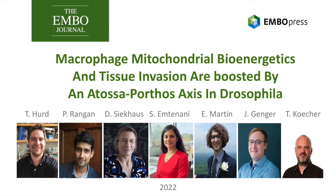I'm Daria Ziekhaus, and today I will tell you about our paper entitled Macrophage Mitochondrial Bioenergetics and Tissue Invasion are Boosted by the Anatosa-Porthos Axis in Drosophila. This was a very collaborative study. The work was spearheaded by Shamsi M. Tanani, a grad student in my lab, but key contributions were provided by Elliot Martin from Dr. Rangan's lab at SUNY Albany in the USA, Dr. Thomas Hurd at the University of Toronto in Canada, Jakob Wendland-Genger from Dr. Bergthaler's lab from SEM in Vienna, and Dr. Kircher at the Vienna BioCenter.